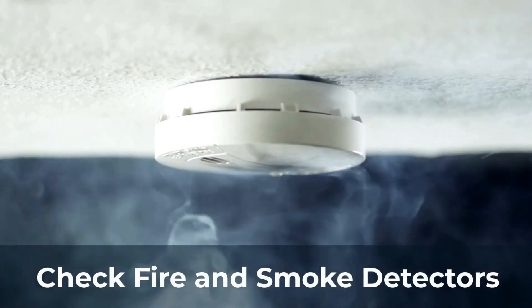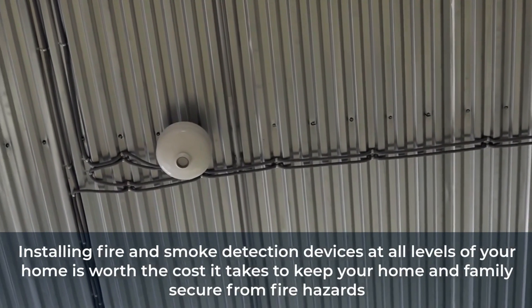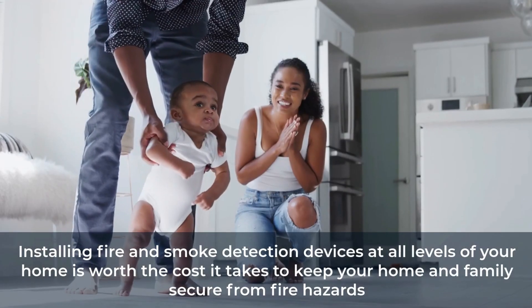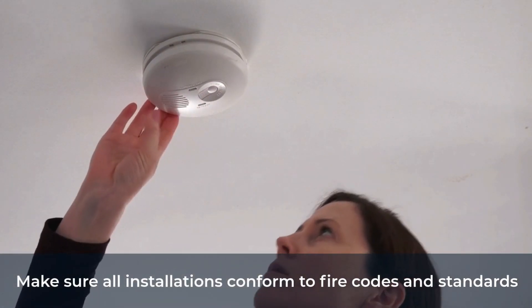Check fire and smoke detectors: Early warning and fire detection systems can mean the difference between life and death. Installing fire and smoke detection devices at all levels of your home is worth the cost it takes to keep your home and family secure from fire hazards. Make sure all installations conform to fire codes and standards.